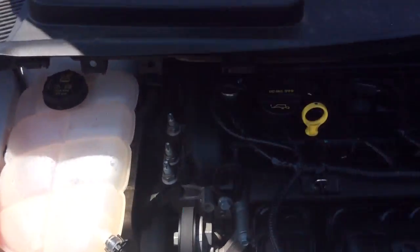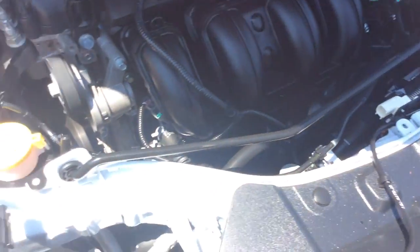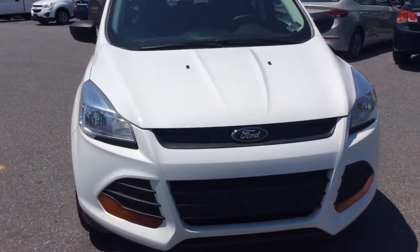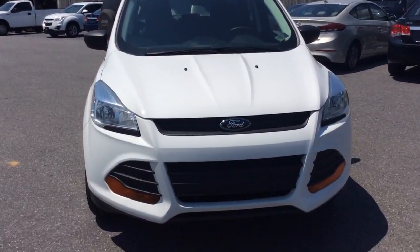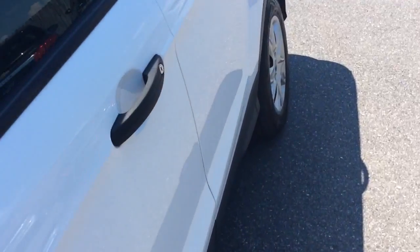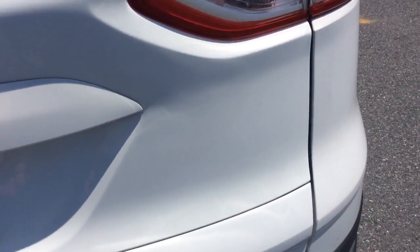Now this Escape we actually just got in, so it just got done going through our own in-house service department. It's got a fresh PA inspection and a fresh warranty inspection. The other advantage you have when you buy a 2015 model like this with just 29,000 miles is it comes with all remaining Ford factory warranty. This one will still have coverage under their 3-year 36,000-mile bumper-to-bumper, as well as their 5-year 60,000-mile powertrain. So you still have a lot of warranty left with this.